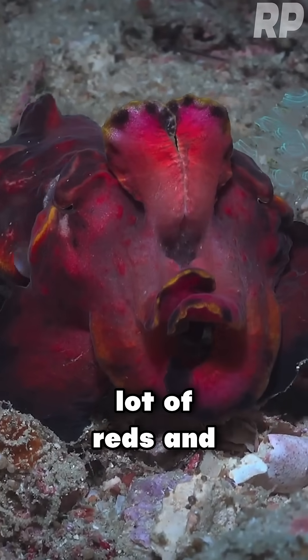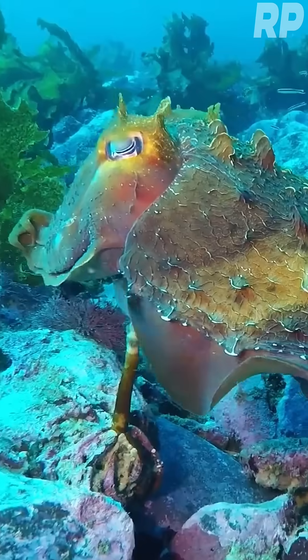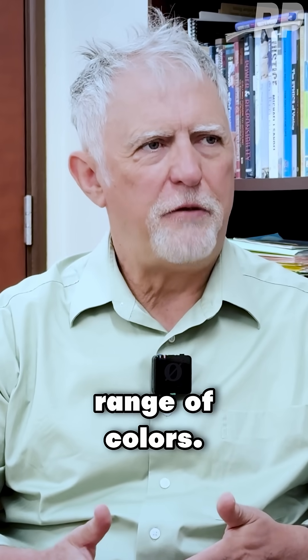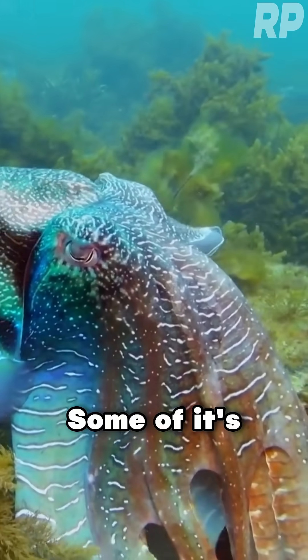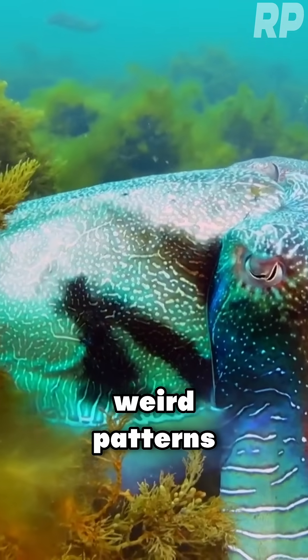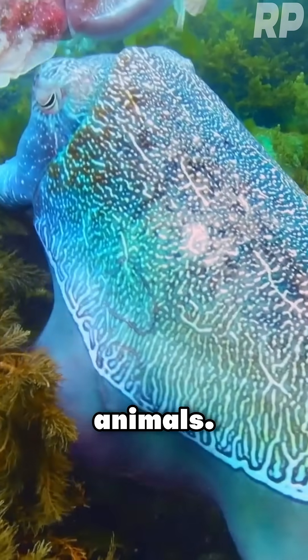And then you have a lot of reds and oranges and yellows and dark colors, greens. No one really knows why they're producing that kind of range of colors. Some of it is for intraspecific signaling competition. Some of it's probably meant to startle potential threats. There are some weird patterns they do when they're hunting. But these are quite mysterious animals.